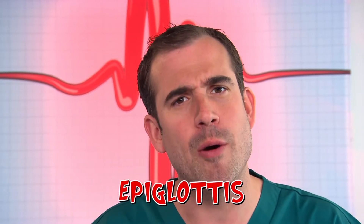Wrong! You actually have a super clever bit of body kit that stops this happening. It's called the epiglottis, and to show you how it works, we're going to put a camera up Chris's nose and down into his throat.